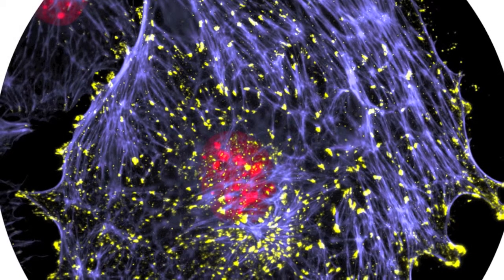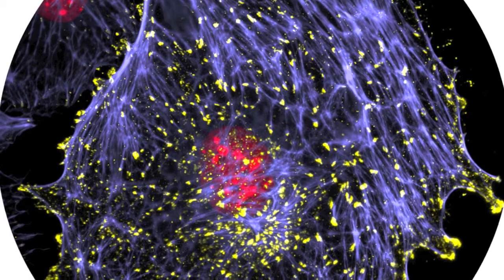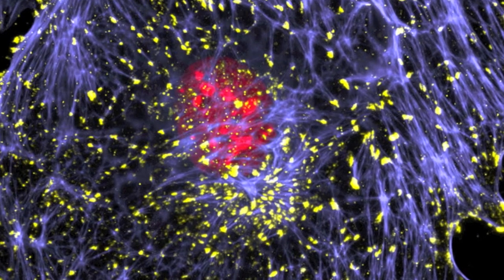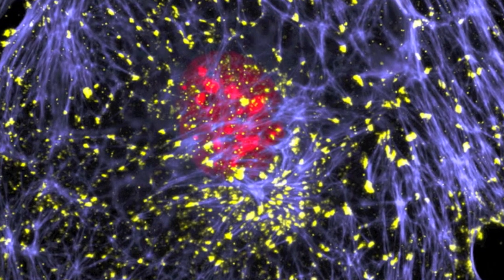What you're looking at is what we call a triple stain, in which we've used three types of agents that will bind to specific proteins within the cell. One of them, in red, will bind to the nuclei of the cell — the nucleus that contains DNA.